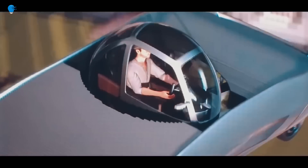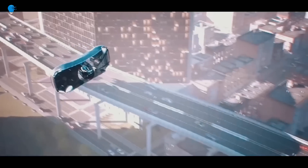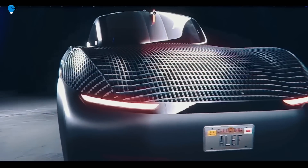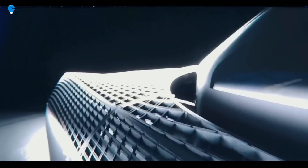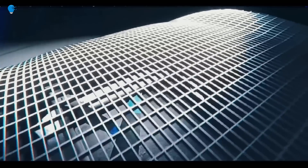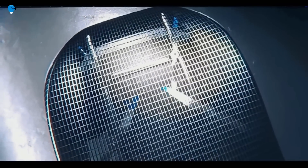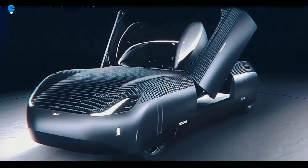Aleph stated in a press release in October that it had been test-driving and flying a full-size prototype since 2019. The Model A, which is fully electric, has a driving range of 200 miles and a flight range of 110 miles. The company claims that the vehicle fits within the existing urban driving and parking infrastructure.